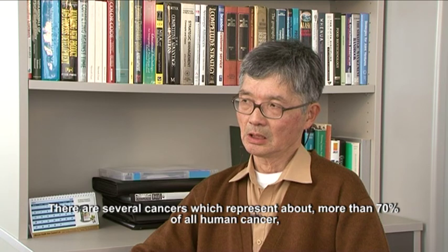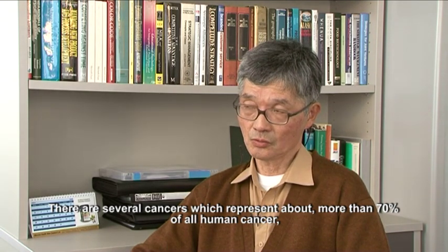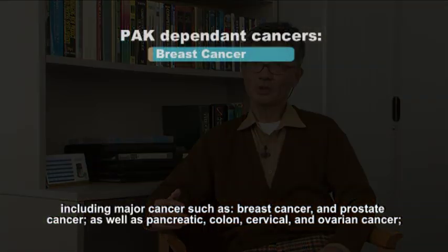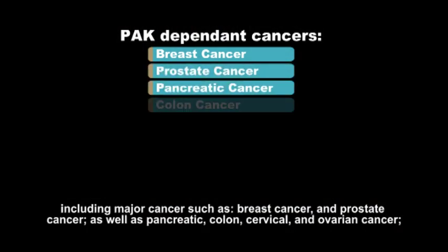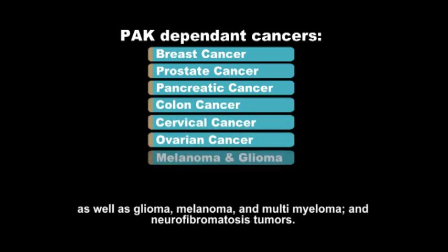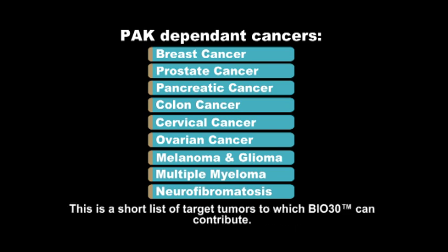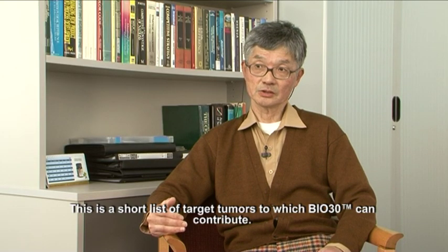There are several cancers representing more than 70% of all human cancers, including major cancers such as breast cancer and prostate cancer, as well as pancreatic, colon, cervical, and ovarian cancer, as well as glioma, melanoma, multiple myeloma, and NF, the neurofibromatosis tumours. These are a short list of target tumours to which Bio-30 is contributing.